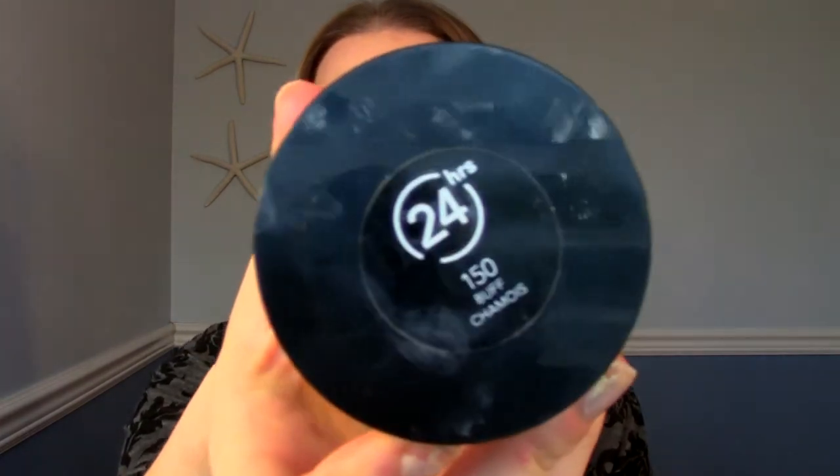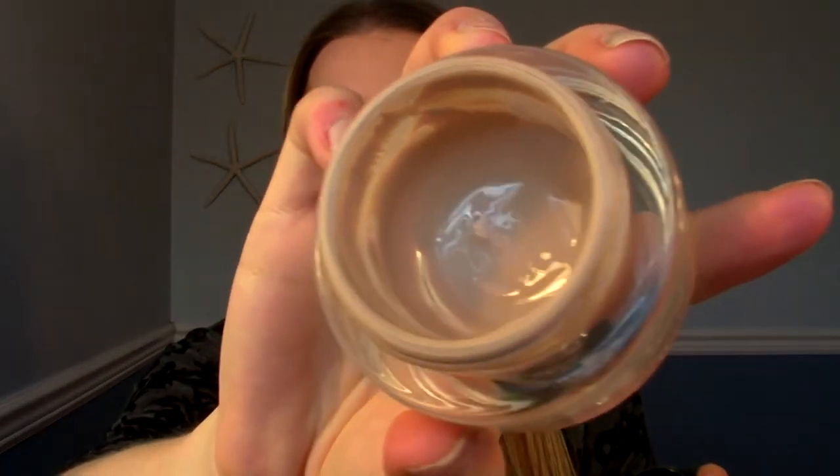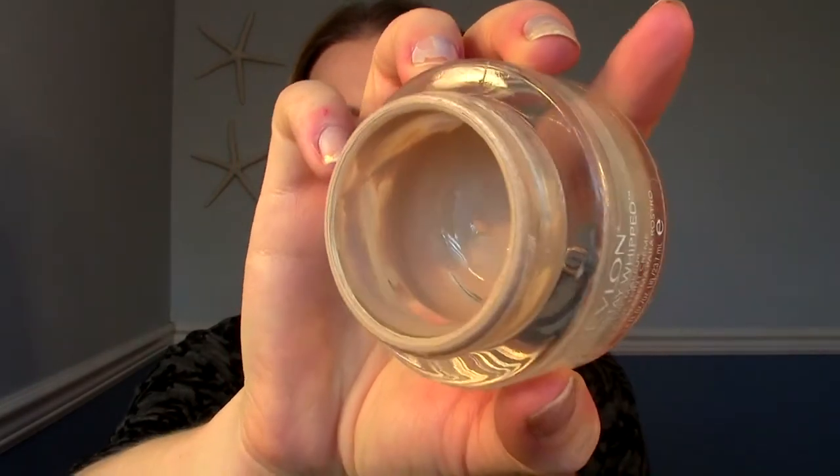This is the Revlon ColorStay Whipped Cream Foundation in shade 150 Buff. This used to be my holy grail foundation for about a year — I really loved it. There's still a little bit in there, but not enough for my whole face. I still do really like it — it's mattifying, which I really like, but I'm finding my skin doesn't really need that anymore. It's very thick and you can get pretty full coverage. I stopped using it because I don't need the mattifying and it felt kind of heavy. There are better drugstore options out there in my opinion, but if I was in a pinch and it was on sale, it works.